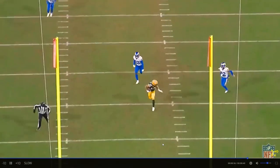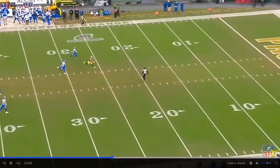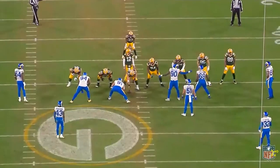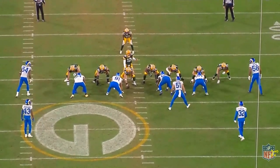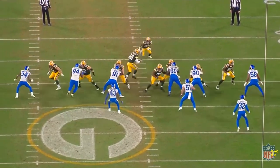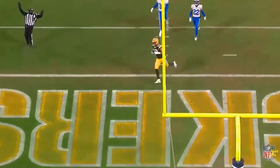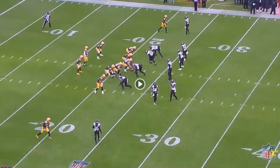We saw a lot of times last year Justin Herbert have to rush his throws and that led to interceptions. Cory Lindsley is going to open up the Chargers' offense. Expect Austin Ekeler to have a lot more open running lanes — instead of being tackled for a loss it's going to be six or seven yards because of the great offensive line play we're going to have.